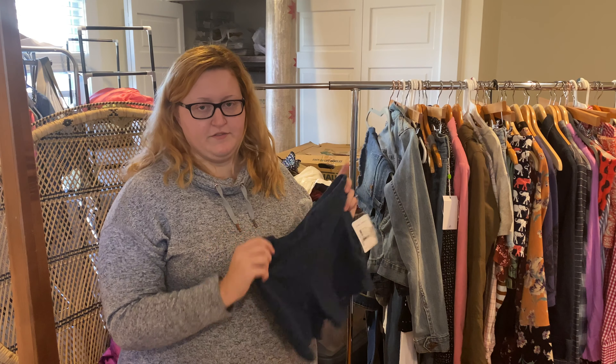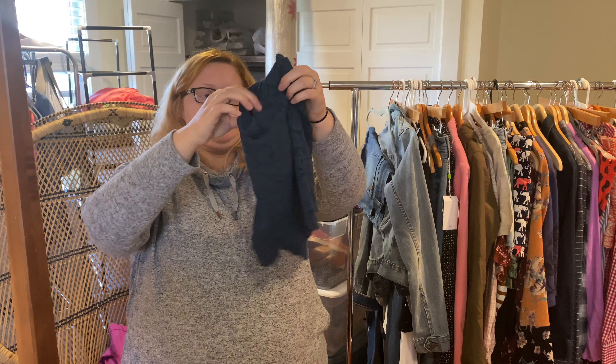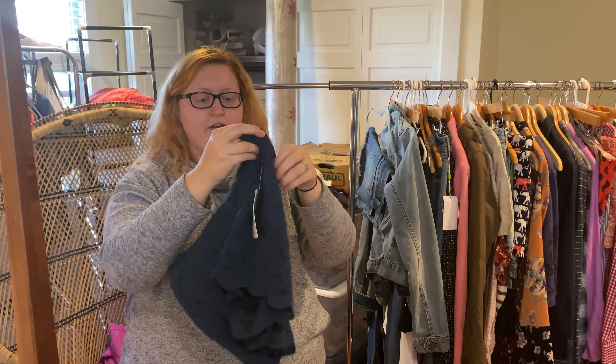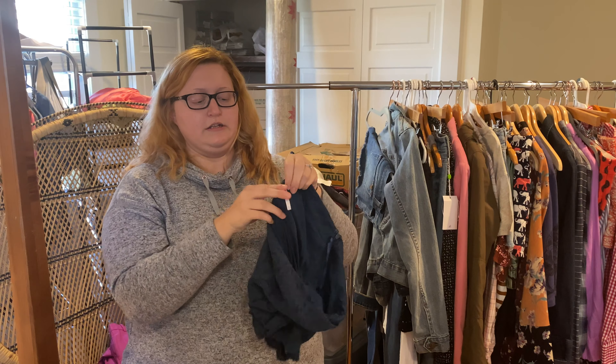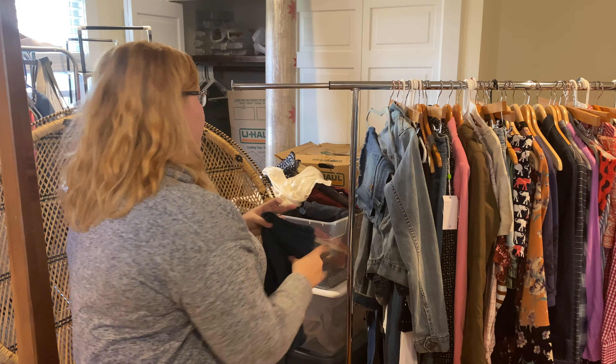Along with some of the other new-with-tag stuff I showed you, I found these really cute Free People lace simple shorts — they've got the signature little label in here and they are new with tags. So that was really exciting.